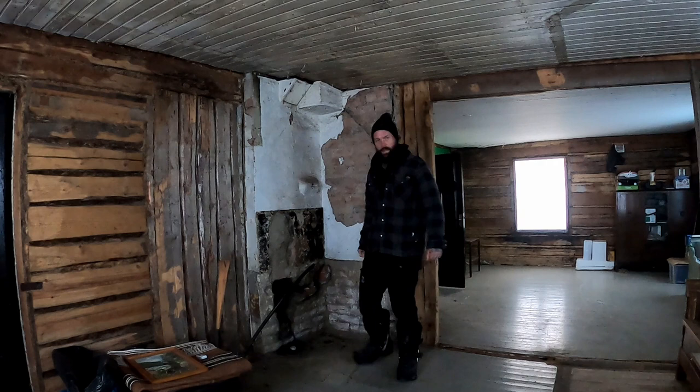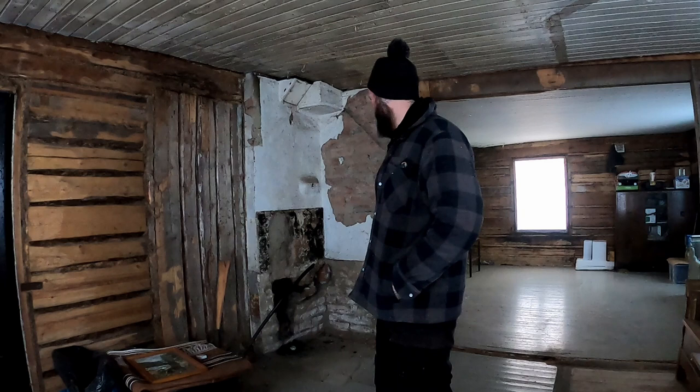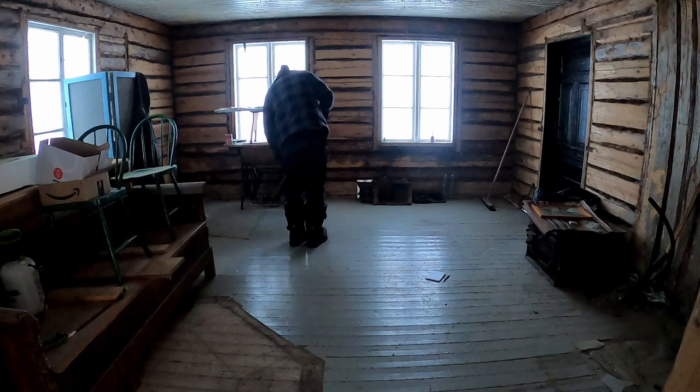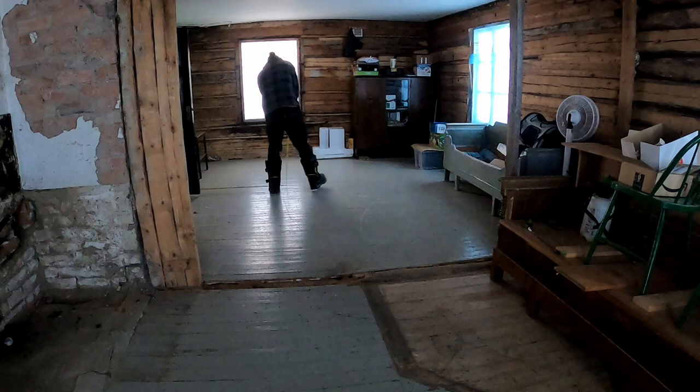Welcome back. Hope it's not too dark in here. What am I doing today? I'm going to take some measurements of the inside of this cabin and I'm going to try and start getting some sort of renovation plan in order.